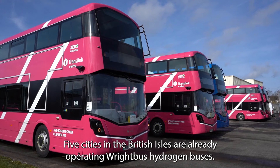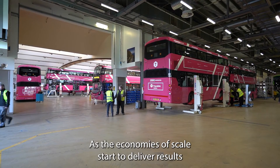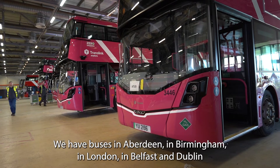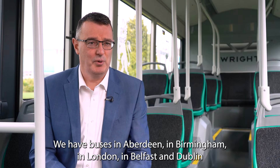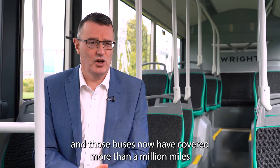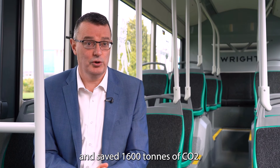Five cities in the British Isles are already operating Wrightbus hydrogen buses. As the economies of scale start to deliver results, it's likely we'll see many more hydrogen fleets in the months and years ahead. We have buses in Aberdeen, Birmingham, London, Belfast and Dublin, and those buses have now covered more than a million miles and saved 1,600 tonnes of CO2.